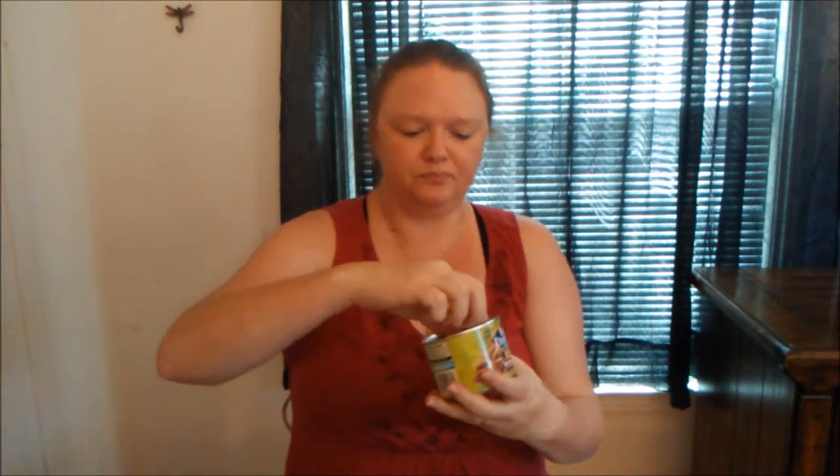They're not very hot at all. I know it says bold spicy dill, but it's really not hot. They're pretty good though. This makes me really thirsty. If you've ever had dill pickle peanuts or dill pickled sunflower seeds, it's kind of the same thing.